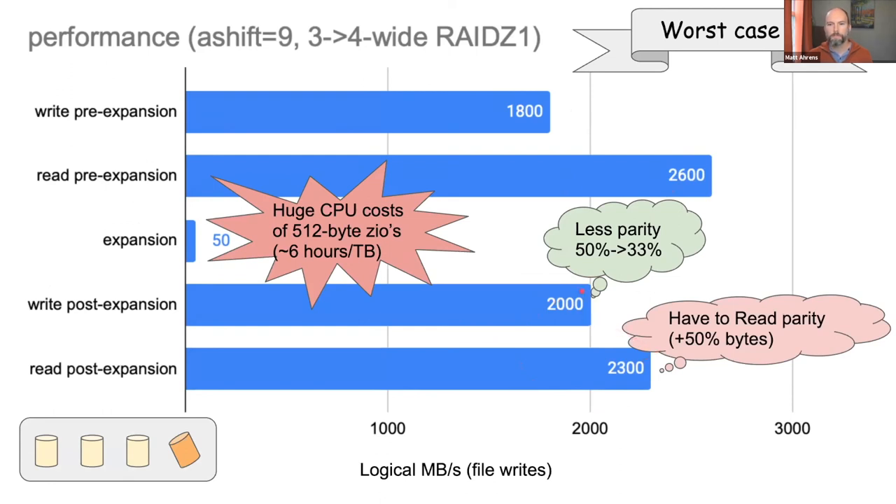Performance after expansion is in the same ballpark as before. Writes are a little faster because there's less parity to write; reads are a little slower due to how the data was reorganized. The big caveat is that the expansion itself goes very slowly — this is a worst-case scenario with 512-byte sector drives. With 4K sector drives, expansion performance is basically 8x faster, which is much more tolerable. There are ideas for how to improve that further in the future.